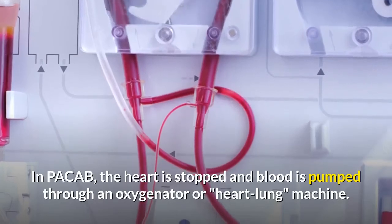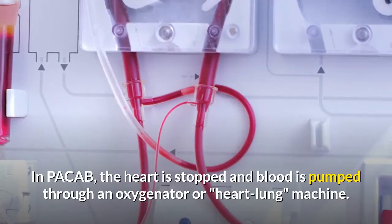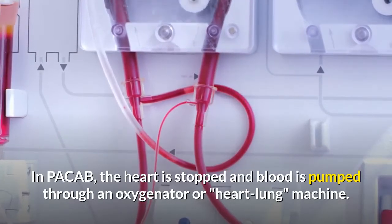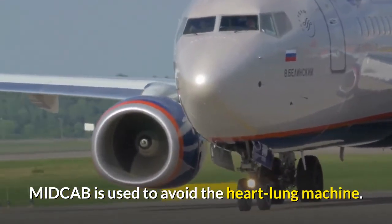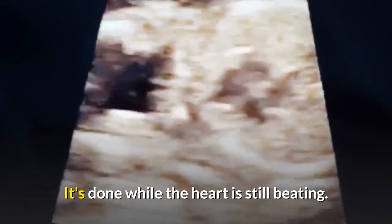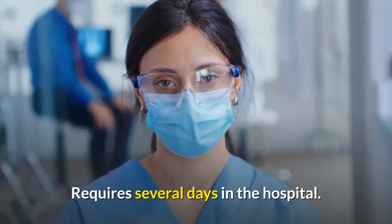In PACAB, the heart is stopped and blood is pumped through an oxygenator or heart-lung machine. MIDCAB is used to avoid the heart-lung machine; it's done while the heart is still beating. Requires several days in the hospital.